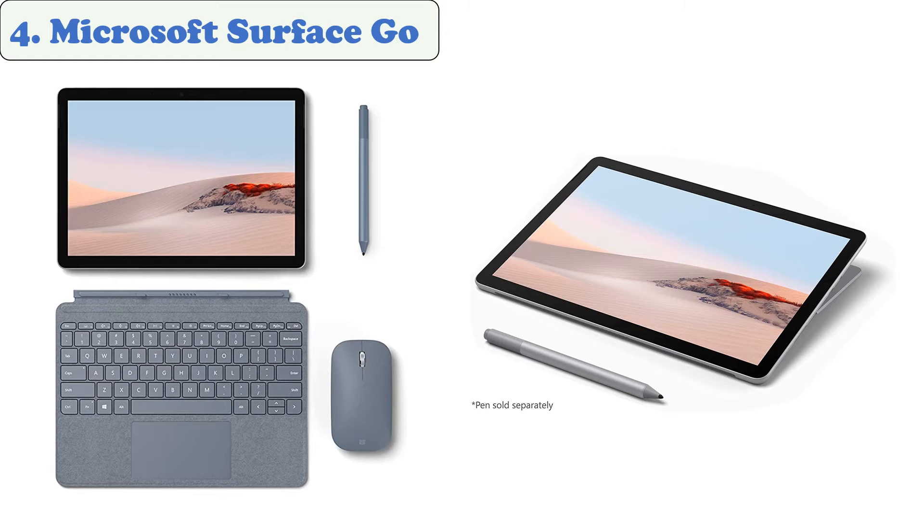At number four: Microsoft Surface Go 2. This is a Windows 10 tablet that features a high-res display and removable battery. It can replace your laptop and provide a full day's battery life. The Surface Go 2's improved performance makes it run smoothly and never slow down. It's also capable of multitasking and can connect to other devices without the need for charging.